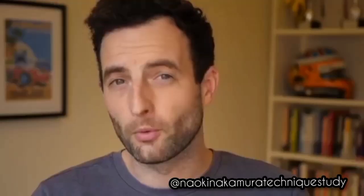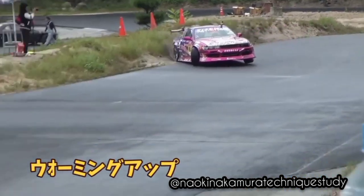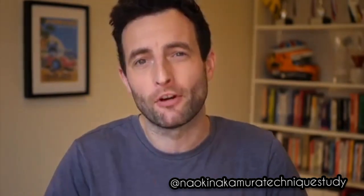Formula 1 cars in 1986 did indeed have turbos, and yet Senna still continued this blip blip blip throttle technique.